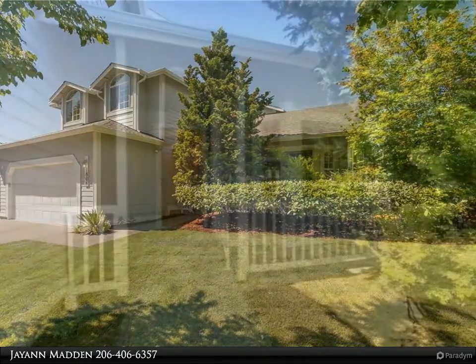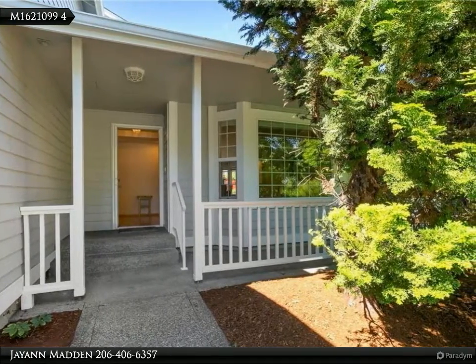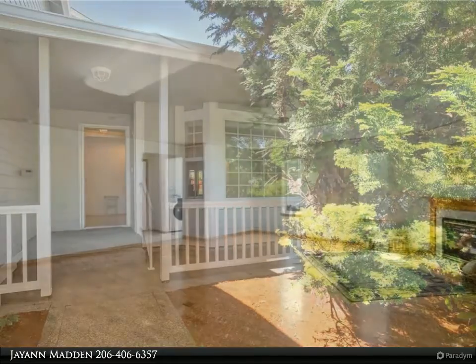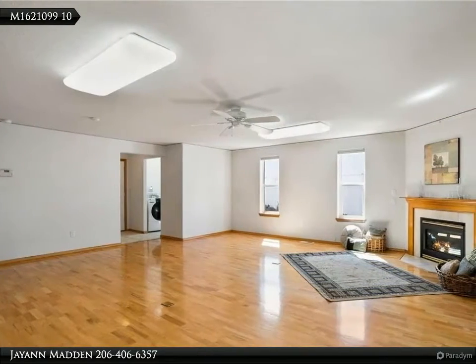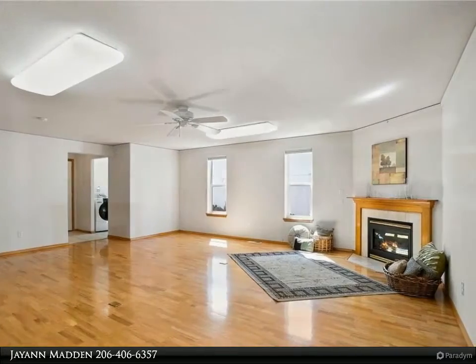Hardwood floors throughout, no carpets, vaulted ceilings, large sunroom, AC, central vacuum system, secondary system, sprinkler system, and skylight. This 2,426 square foot home features two gas fireplaces.